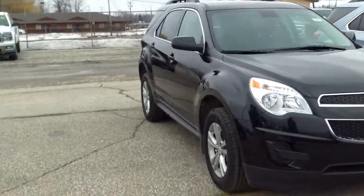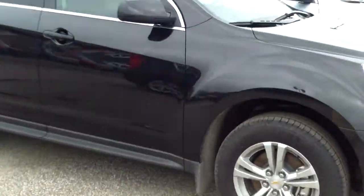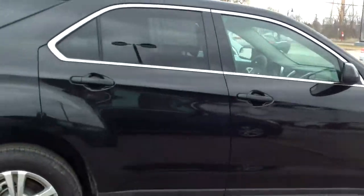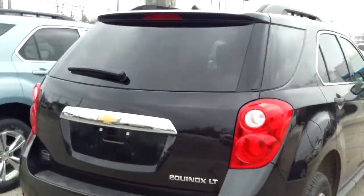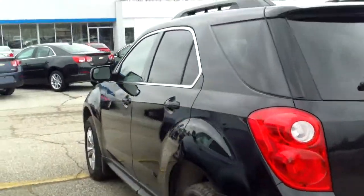Hi, Norm from Schaefer Chevrolet here. 2014 Chevrolet Equinox — very nice looking vehicle, nice styling to it, just enough space. They also have pretty good fuel economy ratings as well as safety ratings for what they are.